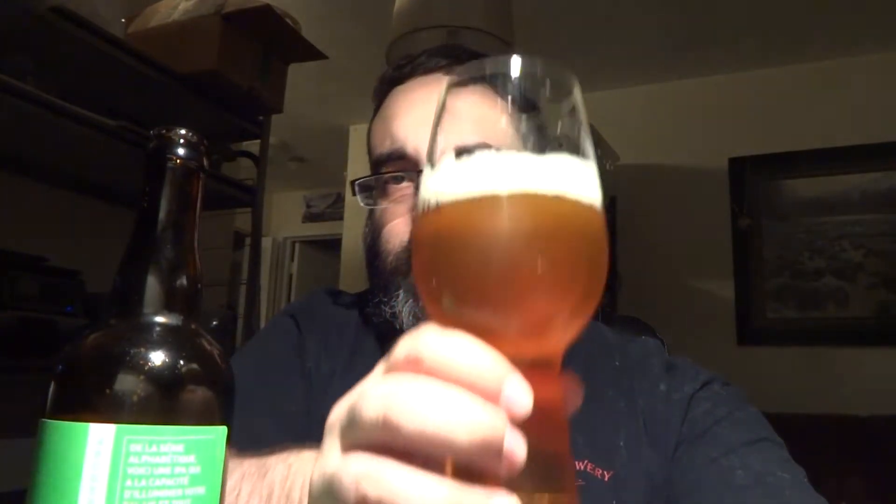Extremely refreshing for a summer's day such as this. It has taste and it waters down and disappears — it has taste again. I'll give it a 7.3 out of 10. Cheers.